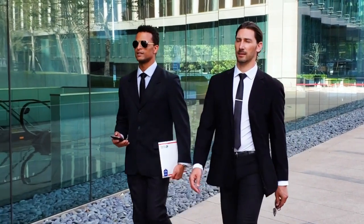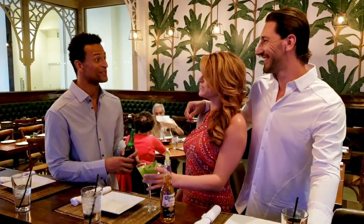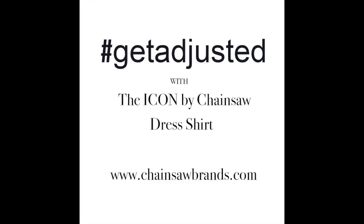From an early morning business meeting to a hectic day of travel, from dinner with your family to a late night out with friends, the Icon will give you that confident look and feel that keeps you at your best no matter where your schedule takes you. The Icon — the best everyday dress shirt.